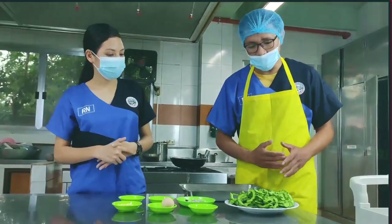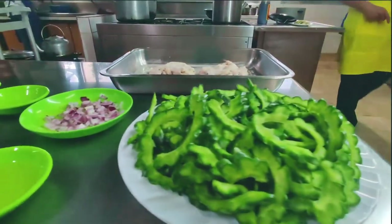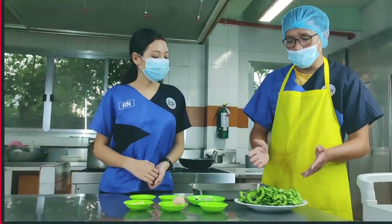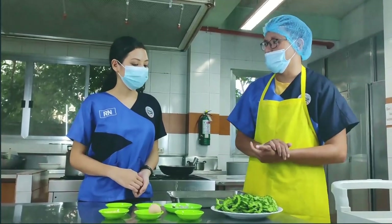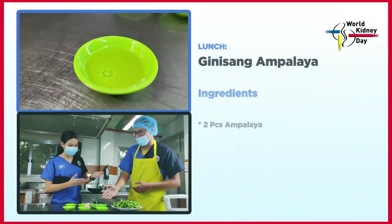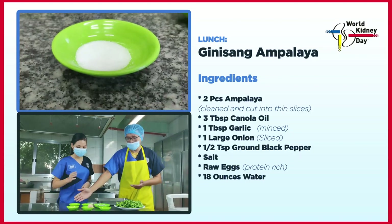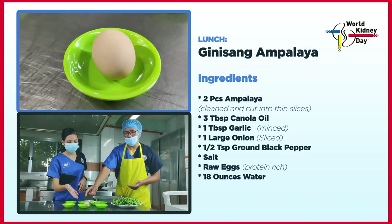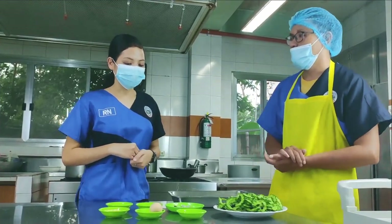Hindi na pwede puro protina lang — kailangan din natin ng fiber, kaya magluluto tayo ng gulay. Ang gulay natin ay ampalaya. Binabad natin siya sa lukewarm water with konting salt. Yung gulay kasi rich in potassium — very risky sa ating mga pasyente. Pag sobrang taas ng potassium, o sobrang baba naman, magdudulot ito ng cardiac arrhythmia — napakadelikado talaga. Meron din tayong oil (unsaturated), garlic, onion, paminta, at limited na asin. Dapat high protein yung diet natin once nagka-dialysis na ang pasyente.